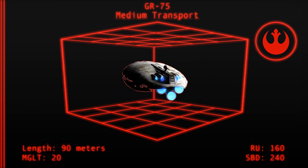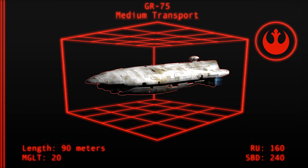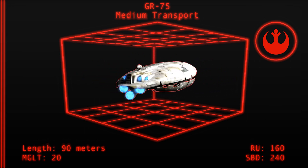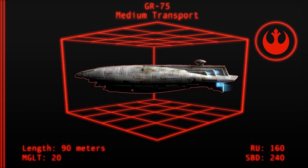Its crew consists of up to six organics, but can be reduced through the assistance of droids, making it a low-intensity vessel for the Alliance to operate. A top acceleration of 20 MGLT means the craft is roughly a fifth as fast as an X-Wing, and a third so as an Imperial-class Star Destroyer.